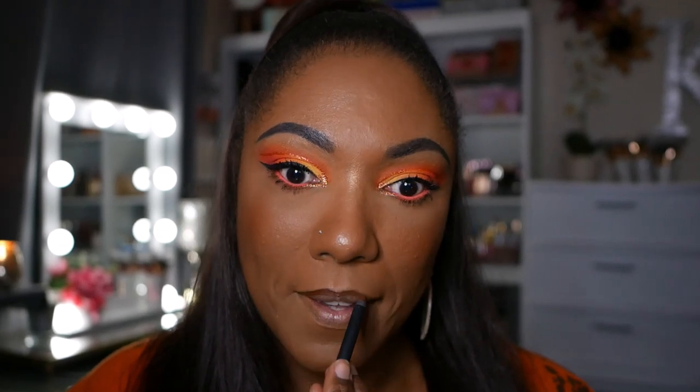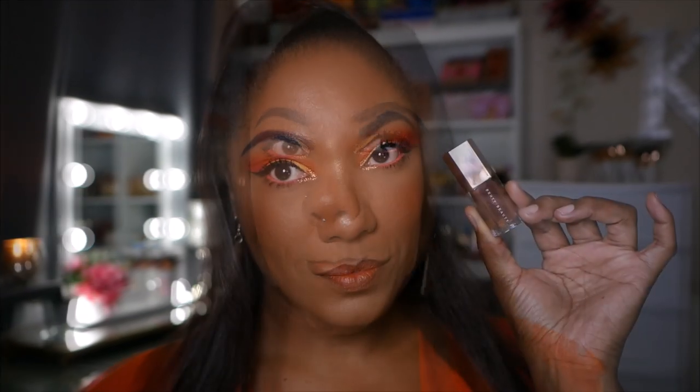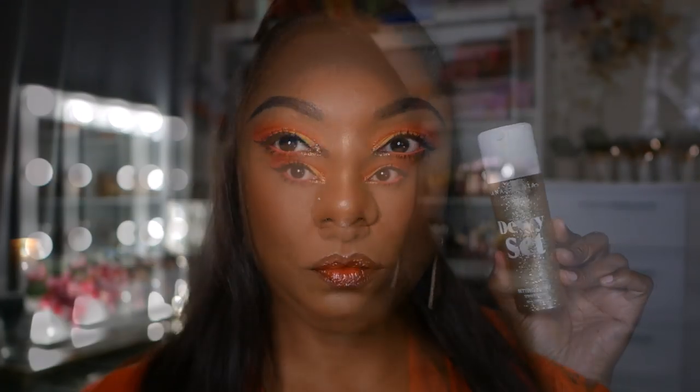For lips, I'm going in with my ColourPop BFF4 lip liner — a very nice earthy brown shade. I also wanted to bring a little bit of that orange aspect down to my lips, so I'm using my Milani lipstick in the color Sweet Nectar, a very nice earthy orange shade. On top of that, I'm going in with my new Fenty Gloss Balm in the color Hot Chocolate just to keep it nice and warm and brown.